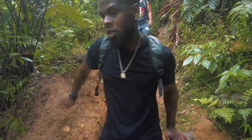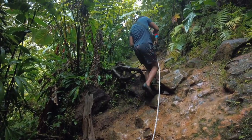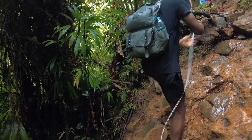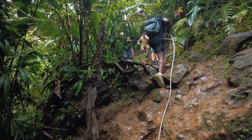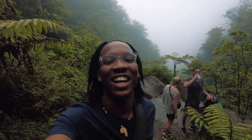This is crazy! Almost there — wait till y'all see this view. Wait till y'all see it, look at it!